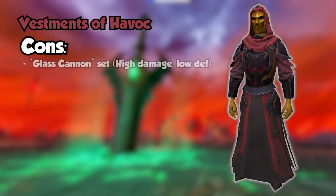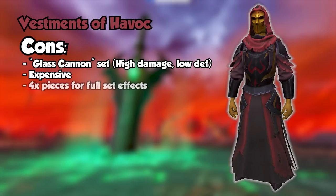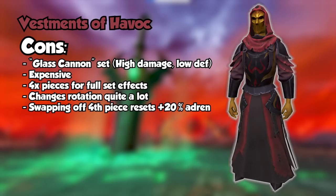The cons of this set: even though it is a tier 95 DPS set, the defensive rating equates to a tier 75 set, making this set glass cannon. This makes your Berserk hurt a lot more than it would in Trim Masterwork. At the time of this video, the set is fairly expensive, so if you are planning other melee upgrades, this will be a bit further down your list. The set effect requires four pieces, making the helm another switch for optimal gameplay. It also changes your rotation quite a bit — it isn't simply equipping the Vestments and doing more damage; your Berserk rotation is different, so it's another learning curve. Lastly, you can't swap off the fourth piece and retain the 20% adrenaline bonus — it must be used before swapping to the Jaws of the Abyss or whatever your other fourth-piece swap is.